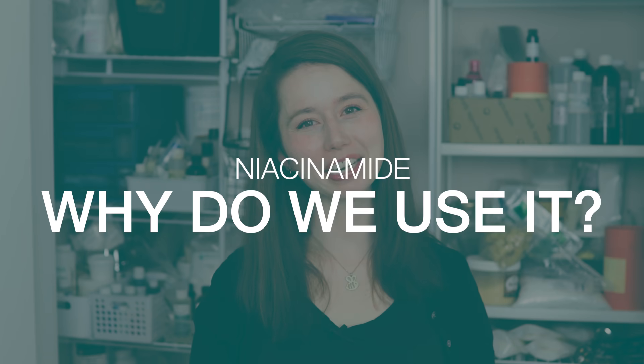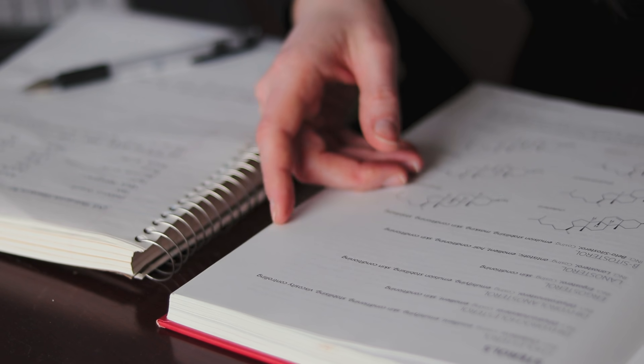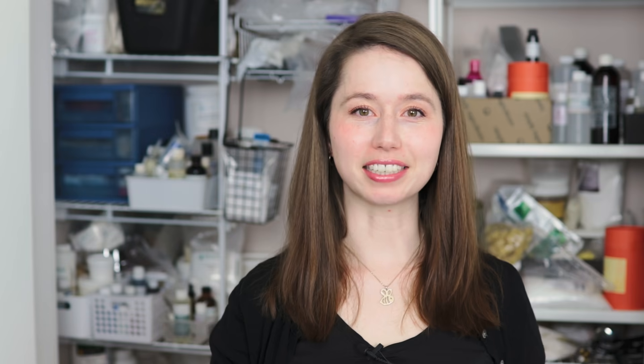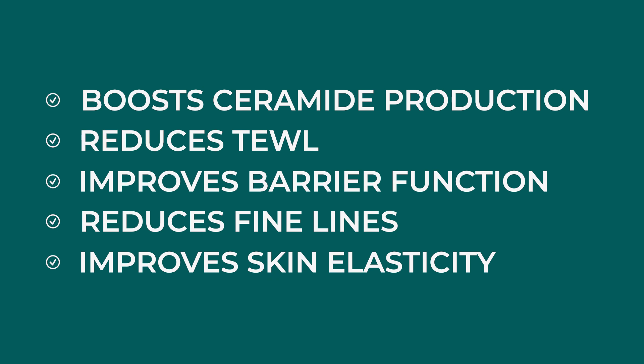Niacinamide has tons of benefits for the skin. Right now the most popular one is skin brightening. According to modern cosmetics, niacinamide works to brighten the skin by preventing melanin from passing into keratinocytes, also known as skin cells. Niacinamide is also great for acne-prone skin as it helps regulate sebum production and decrease redness and irritation. It also helps boost ceramide production, reduce transepidermal water loss, improve barrier function, reduce fine lines and improve skin elasticity. It is a generally well-tolerated active that is unlikely to irritate the skin.